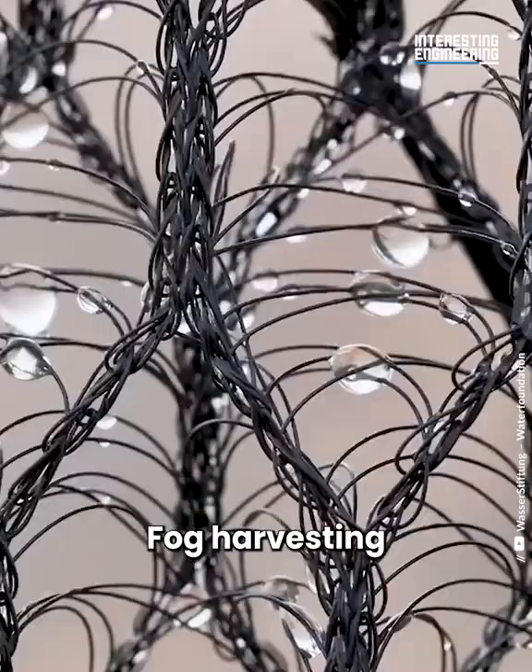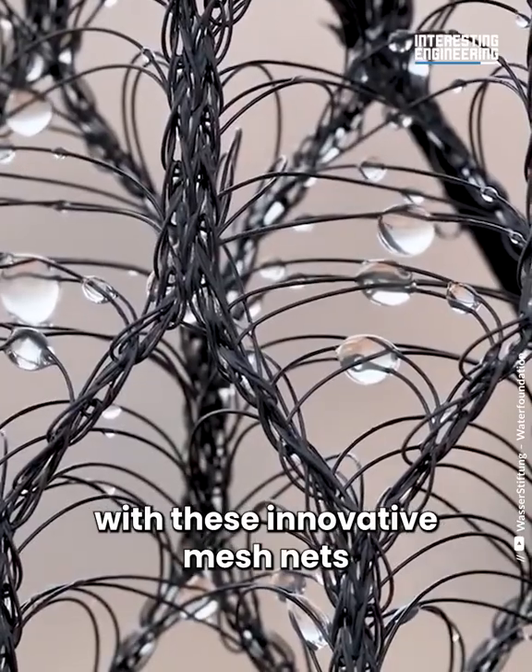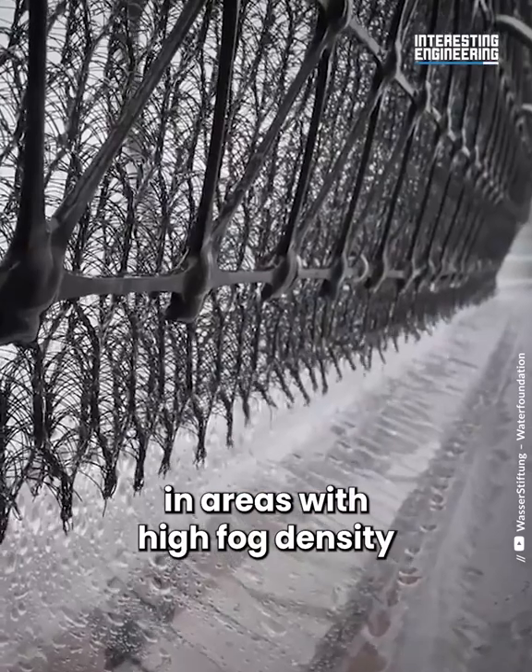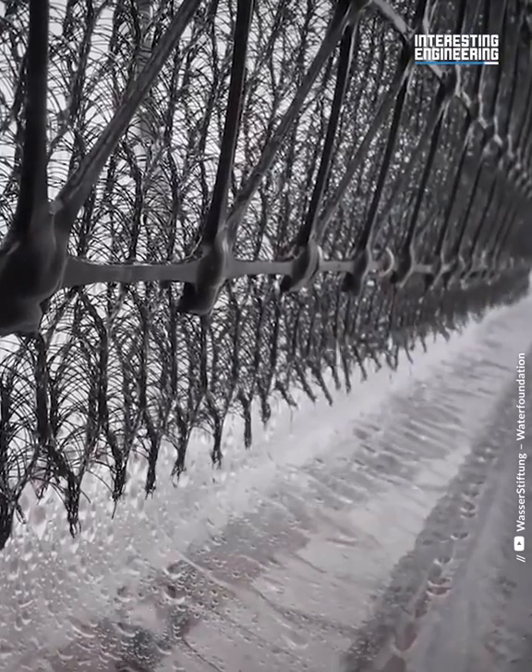Fog harvesting with these innovative mesh nets could be a sustainable way to combat water shortages in areas with high fog density.